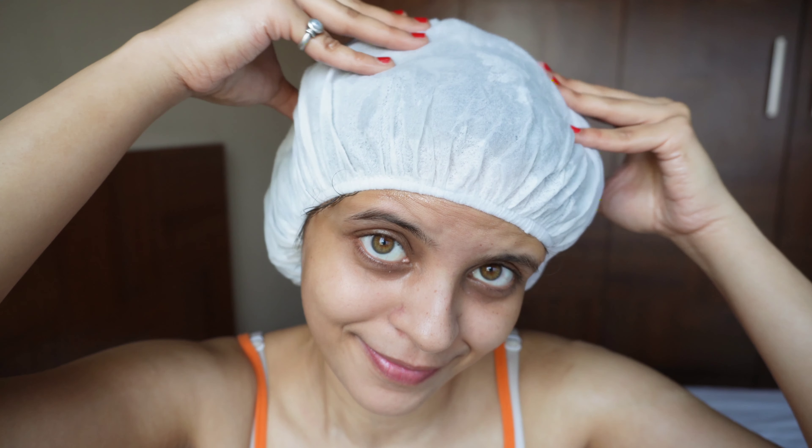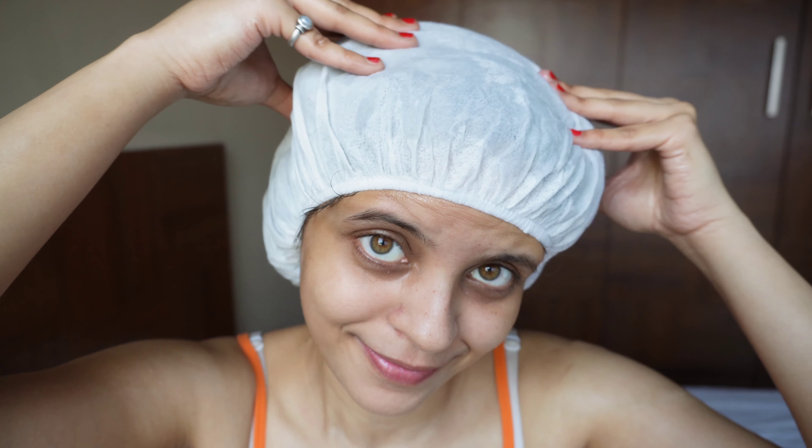Once that's done, I'm gonna take the steam cap, put it onto my head, make sure all my hair is inside the steam cap, and then massage my scalp and hair. Then all I have to do is leave it on for 5 minutes, and then I'm gonna remove the cap and wash my hair.